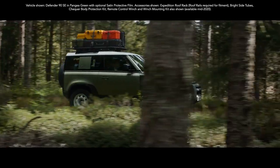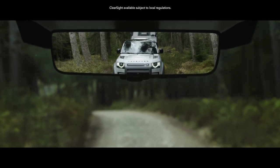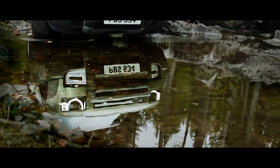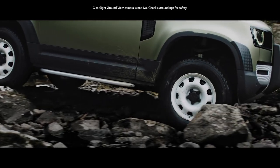ClearSight rearview mirror is a cutting-edge technology which uses a live video feed from the roof antenna, so when your view is blocked you can still see what's behind you. ClearSight Grandview helps you avoid obstacles in front of the vehicle with cleverly positioned cameras which seemingly let you see through the bonnet.